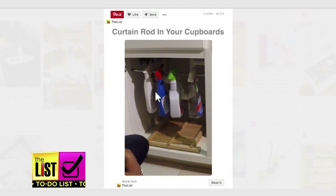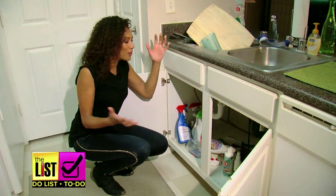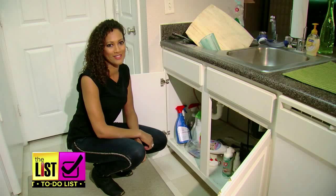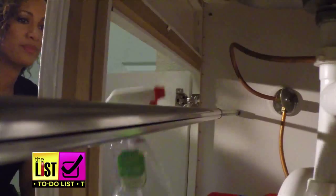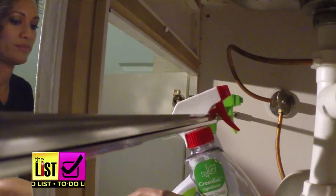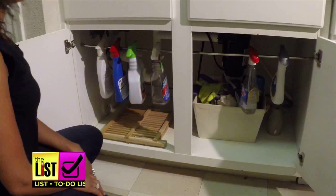Third, get the mess lurking in your cupboards under control. We can all do with a bit of help organising under the sink. Installing a curtain rod can give all those bottles a new spot to live and gives you more room. More organised, more space.